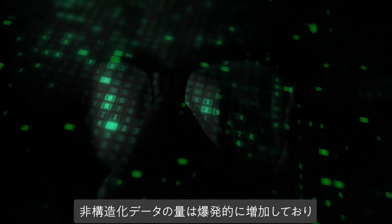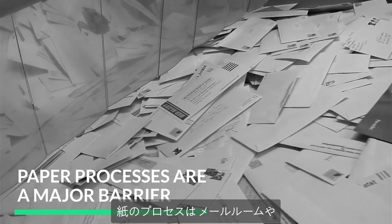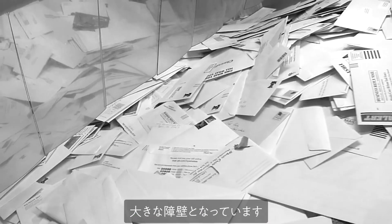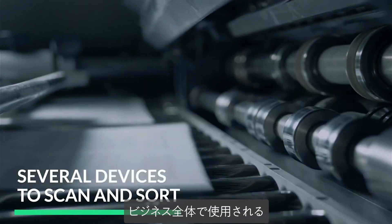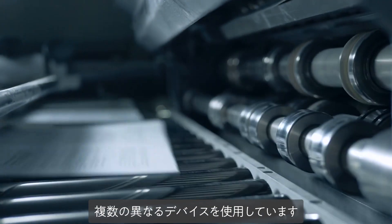The volume of unstructured information is exploding, and paper processes are a major barrier to streamlined operations in the mailroom and beyond. Today, most mailrooms are using several different devices to scan and properly sort the variety of documents used throughout the business.